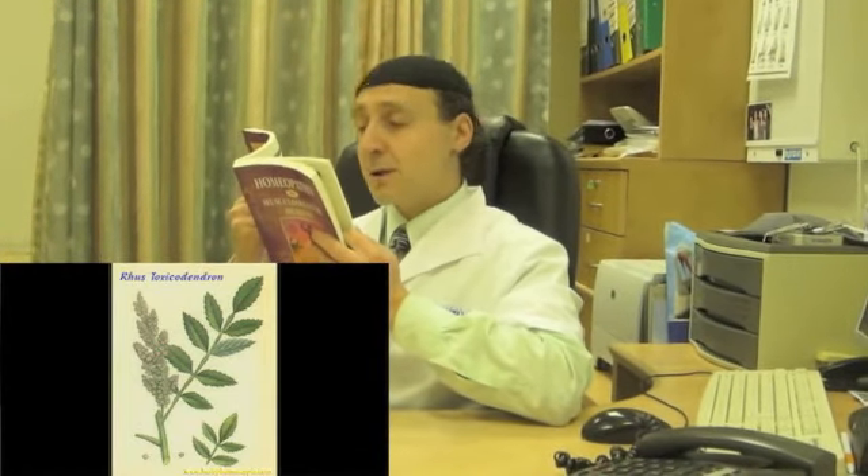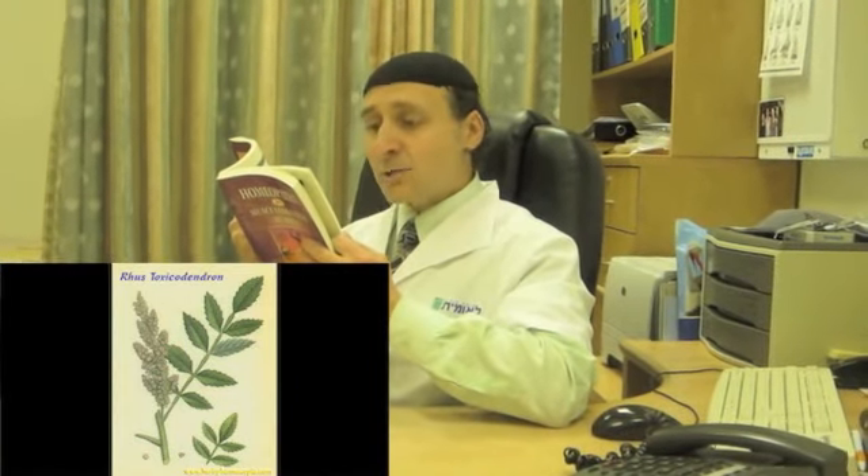The next remedy in the combination is Rhus Tox. It's used for acute sprains, chronic arthritis, neuralgia, restlessness, and stiffness, and it's one of the most important joint remedies — it affects all the joints in a good way. It deals with connective and fibrous tissue, especially ligaments, and may be useful and effective for literally any joint in the body.